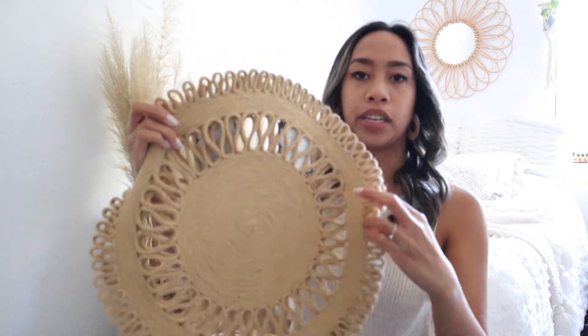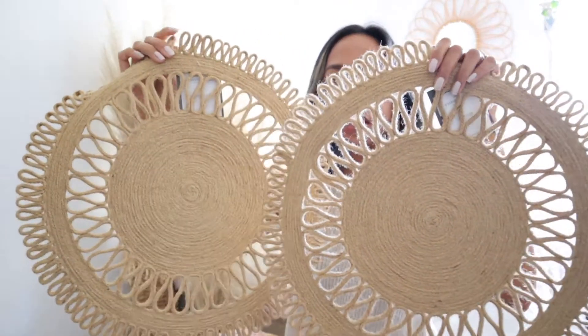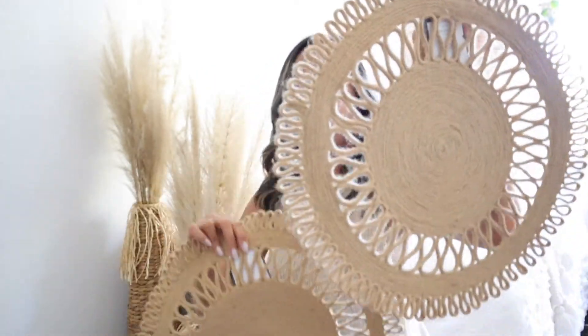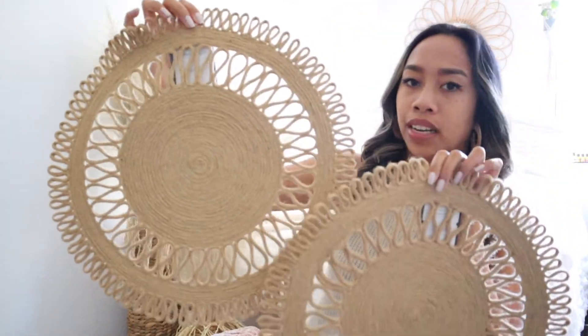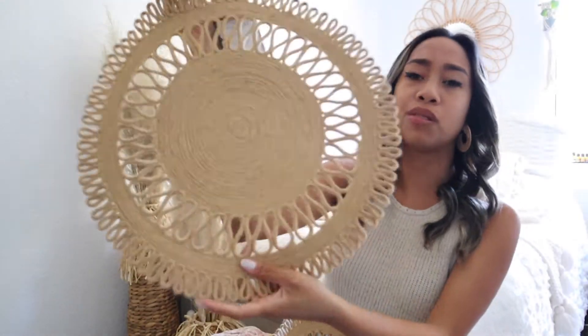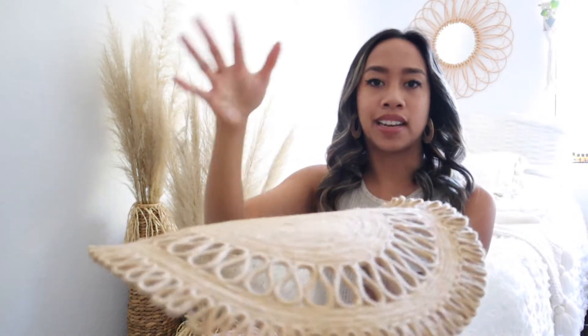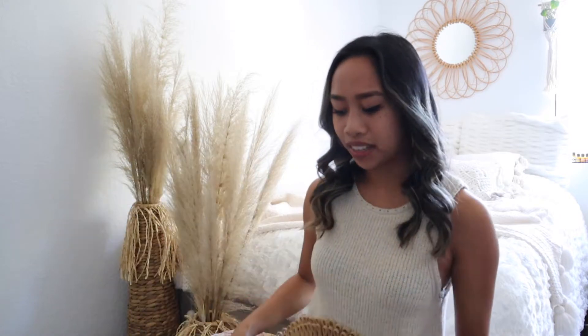Lastly from Target I got these two plate chargers. They look kind of like placemats — these were six dollars each and they're a cute rattan material. I think this would be super cute stacking some plates on so it has that elegant luxury effect. That's all that I got from Target.